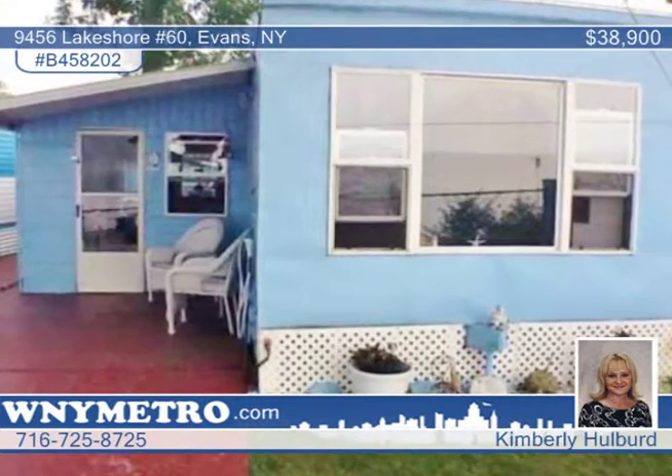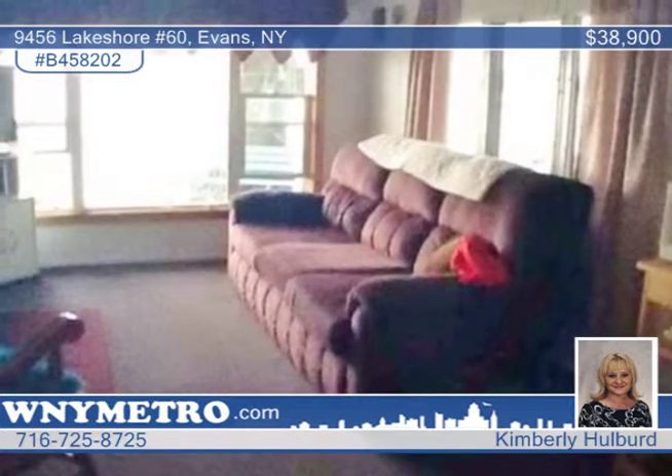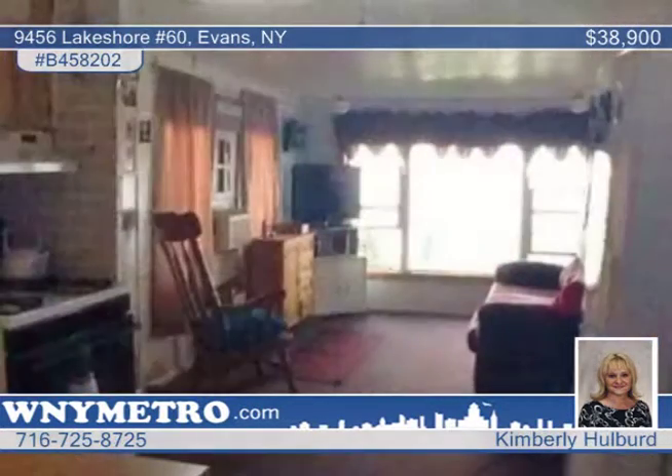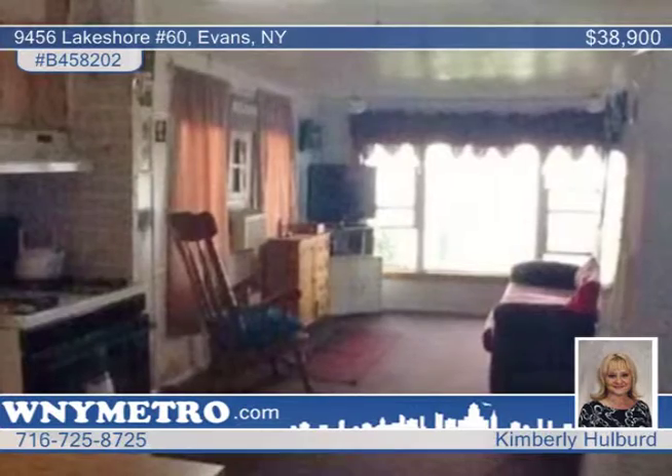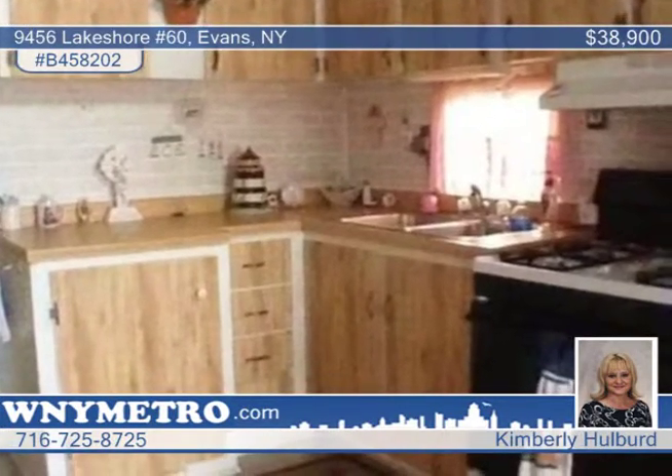Come see this two-bedroom lakefront single-wide mobile home. This 10x42 home is located in the private and gated Point Breeze RV Park. The park is seasonal from May 1st to November 1st. A $3,550 lot rent for this season includes water and garbage on site.